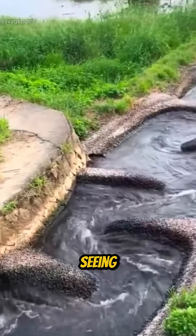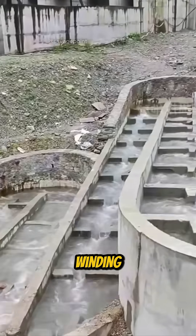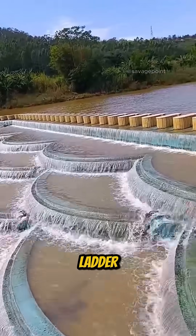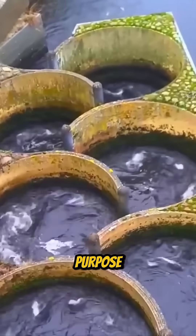Take a look at this. What you're seeing is a channel that flows into the Han River in South Korea. Its winding zigzag shape definitely stands out, and it's not just for looks. This structure is called a fish ladder, also known as a fishway or fish passage, and it serves a very important purpose.